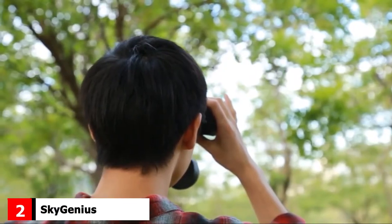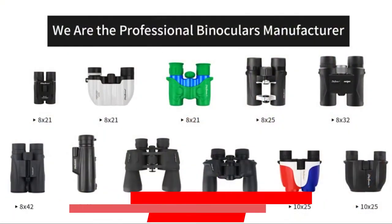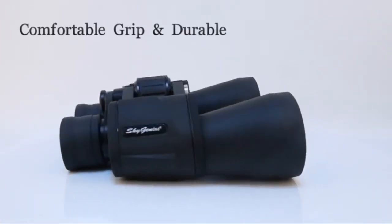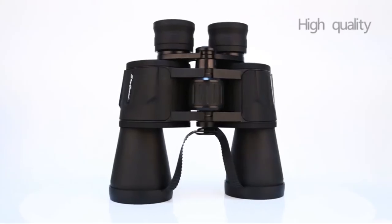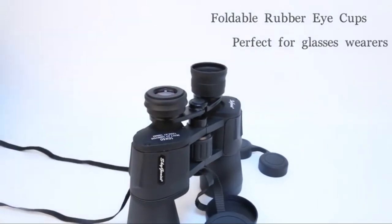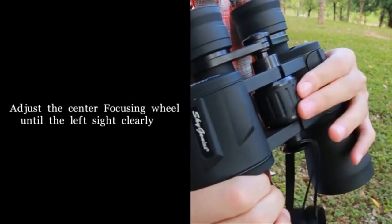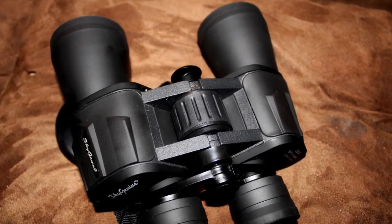Moving on to number 2, we have the SkyGenius Powerful Binoculars. Get the best bang for your buck with this budget-friendly option that still provides plenty of magnification and is a high-quality product. These binoculars include a specialized multi-layer filter that allows you to see a clear, sharp, and vivid image with bright colors. They feature a large field of vision and 10x magnification to let you clearly see your subject from a distance without any shaking effect.